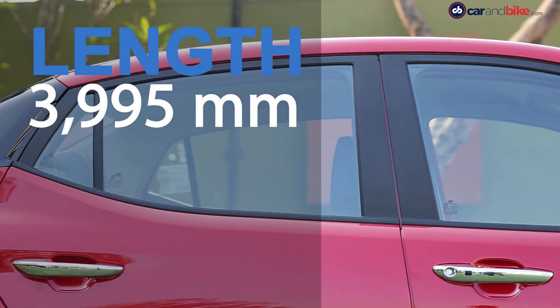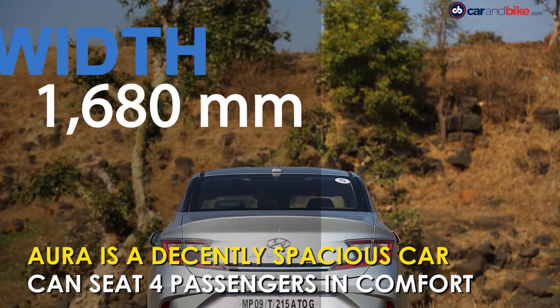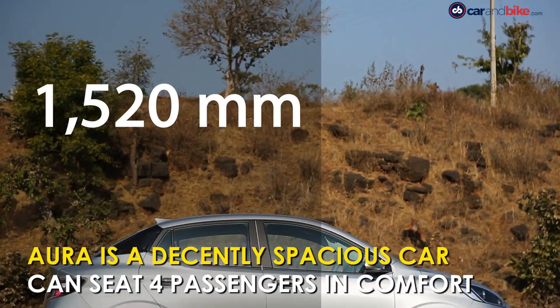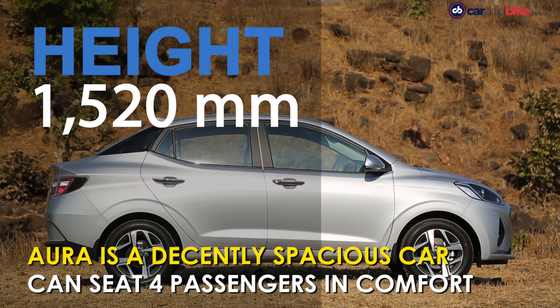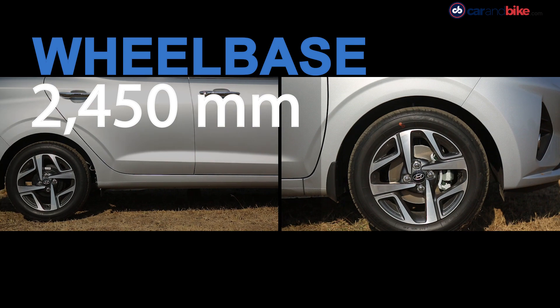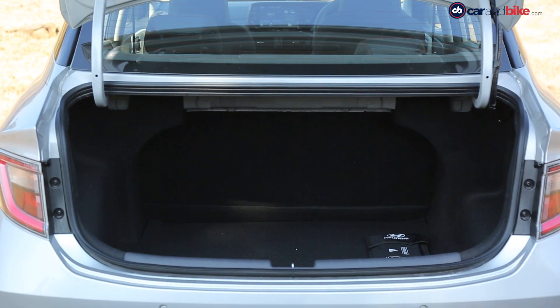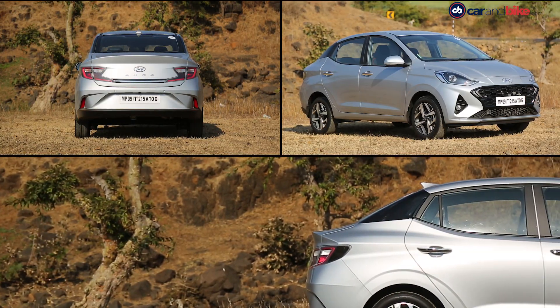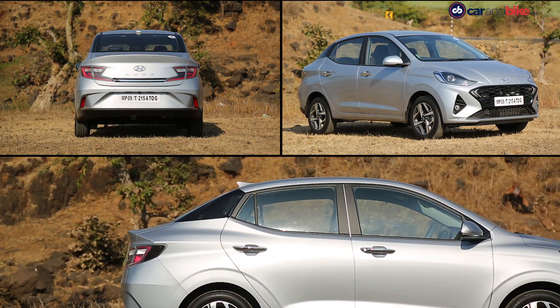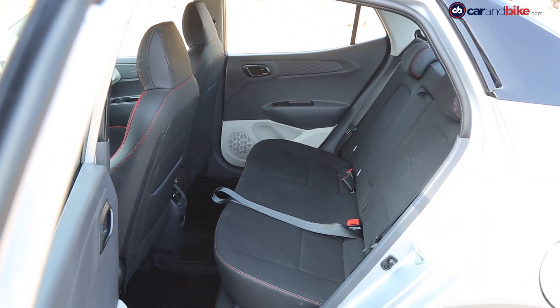The Hyundai Aura is 3,995mm long, stands 1,680mm wide, and is 1,520mm tall. It has a wheelbase of 2,450mm and boot space stands at 402 litres. The dimensions make it a decently spacious car, and it can comfortably seat four people, with the rear seat being particularly comfortable.